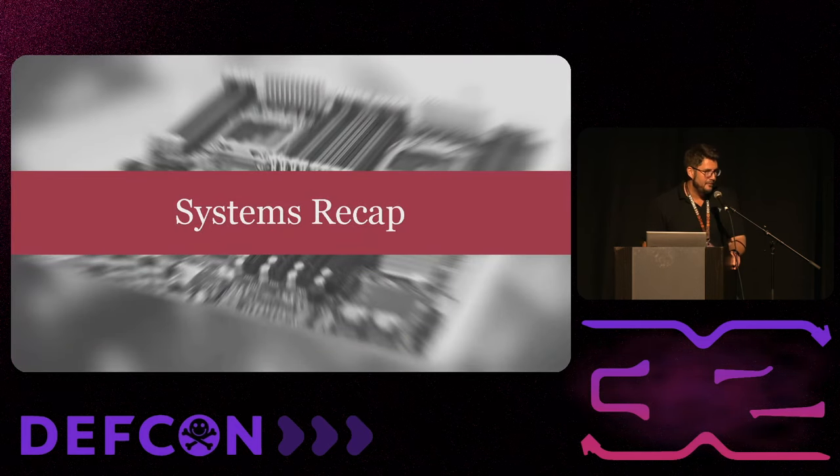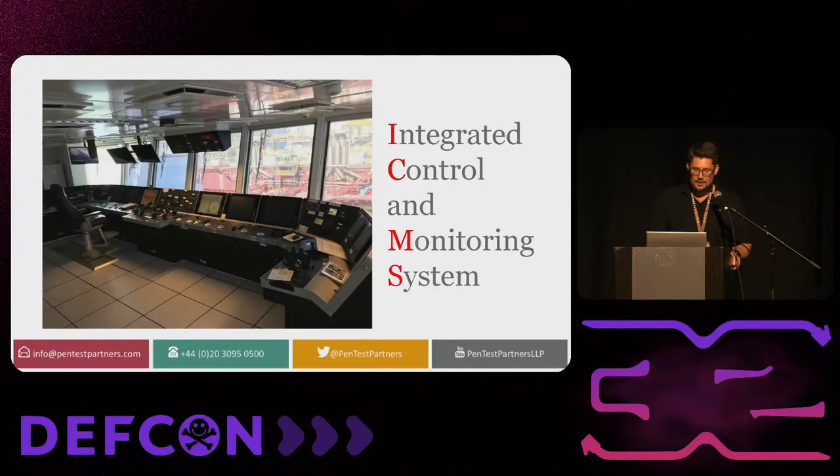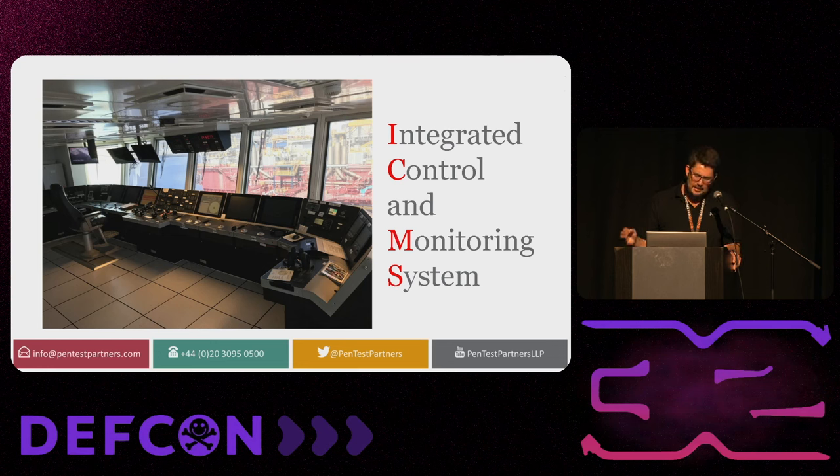Last year I had about 150 slides and I managed to get to 120 of them before time was called — I blasted through 30. So I'm going to do a recap of what I did last year. The integrated control and monitoring system is the brains and eyes of the ship. It controls the processes in the engine room, rider control, power management. These are extremely important pieces of equipment — without it the ship cannot operate. From an attacker's point of view, this is a high-value target, something we look at all the time while pen-testing ships.